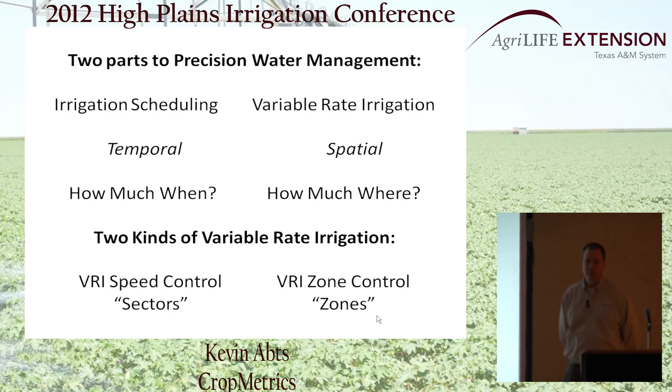Where we come in is really after the pivot or sprinkler begins its irrigation — and that is variable rate irrigation. Variable rate irrigation addresses the spatial aspect of water management: how much do I apply where? We're talking about applying technology to address variability. Moving into variable rate irrigation, we break that down into two types. The first is VRI speed control, which some of you may already be doing on a limited scale.